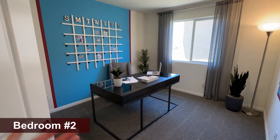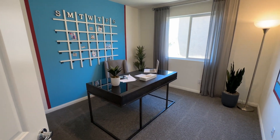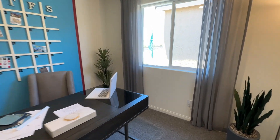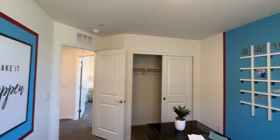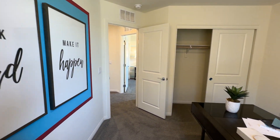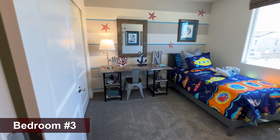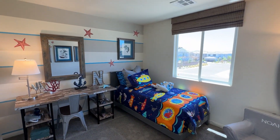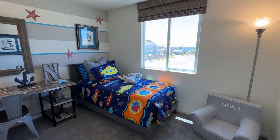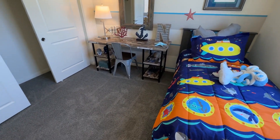The second bedroom is also 10x10 — they stage it as an office, which is possible if that's what you want to do. All these bedrooms come with a light already installed, which is nice since it's not always included. The last bedroom is also around 10x10; a twin size bed is ideal so you can fit a desk for a kid. That's all they need at the end of the day.